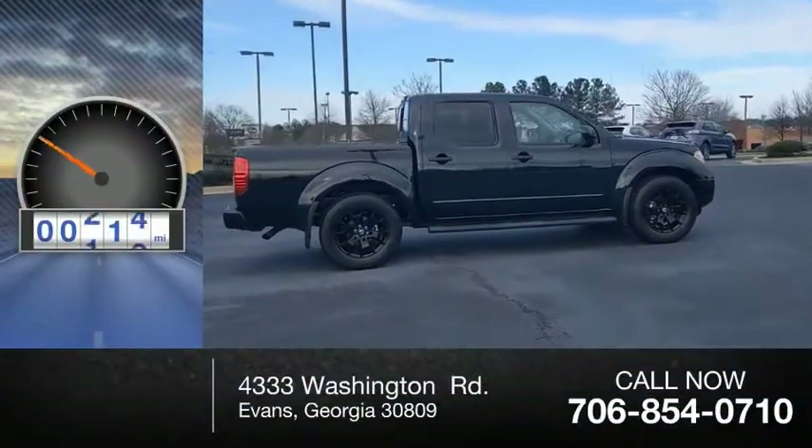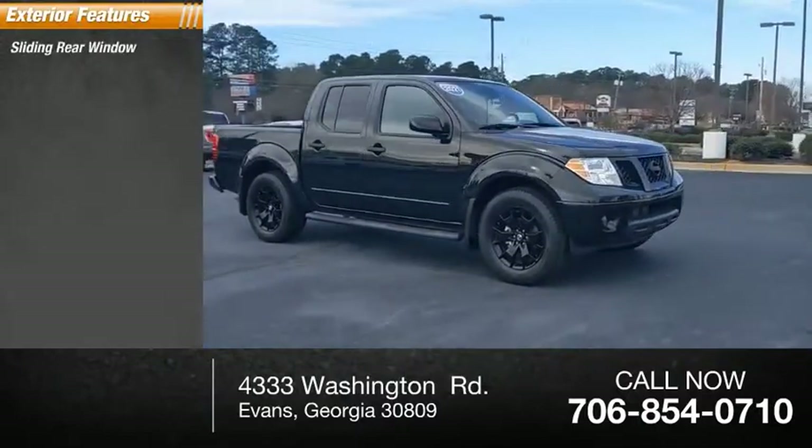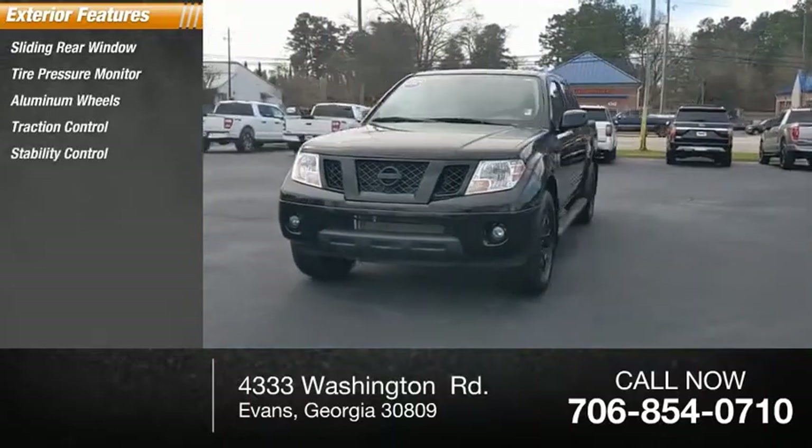This vehicle has less than 5,000 miles. Here are some of this vehicle's great options: sliding rear window, tire pressure monitor, aluminum wheels, traction control, stability control.